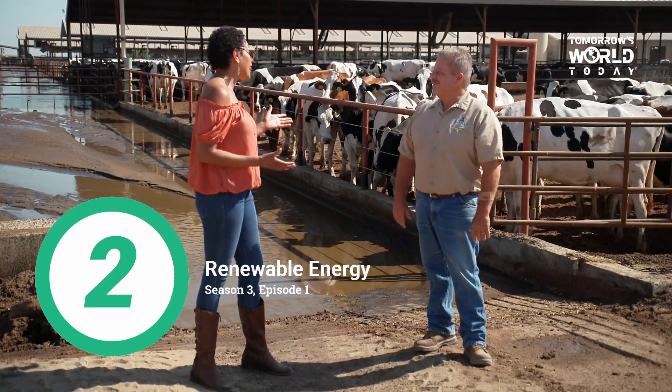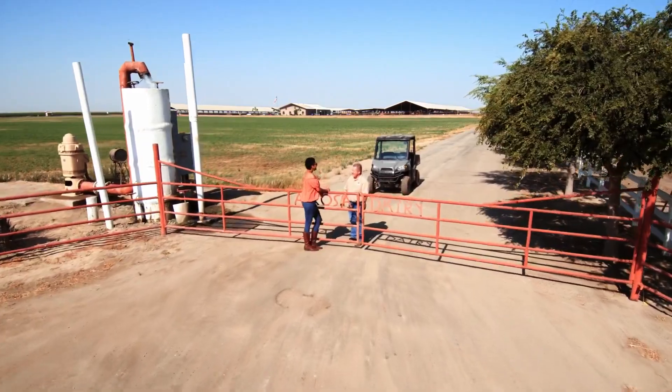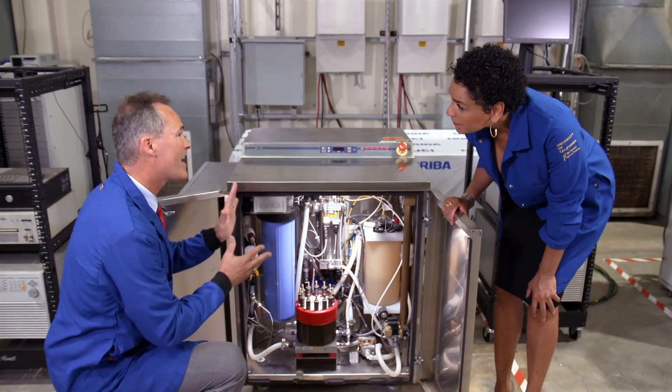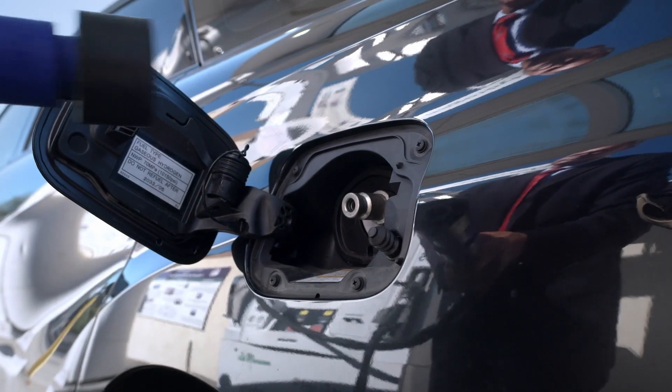Number 2: "Renewable Energy." Season 3, Episode 1. From a dairy farm that turns methane from cow manure into renewable natural gas, to hydrogen batteries that can run a city bus, this episode explores all things renewable energy.